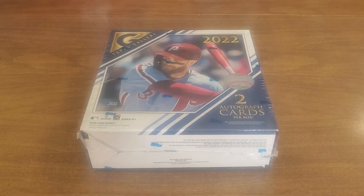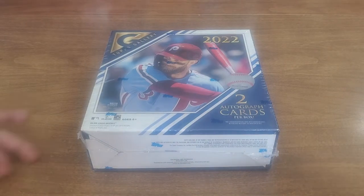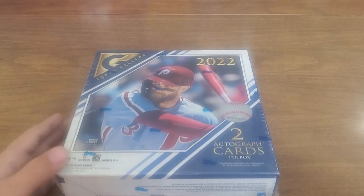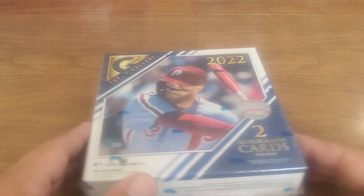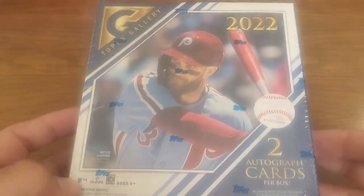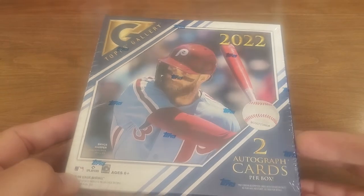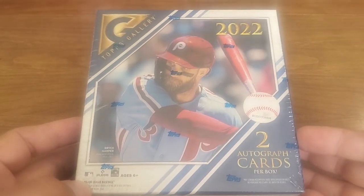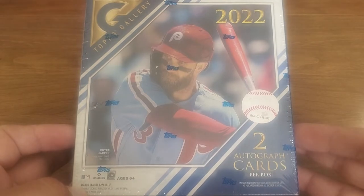What is up YouTube, Four Leaf Cards here and Little Leaf, thanks for clicking. I opened a blaster of Gallery and wasn't in love with it, and I got a bunch of comments saying 'you gotta open the megas.' I'm thinking I don't want to go down the rabbit hole — if we open that I'm gonna want to build the sets, the set collector in me just jumps in and takes over. But I happened across one of these — everybody's saying the big hits are coming out of these big mega boxes, two autograph cards per box guaranteed.